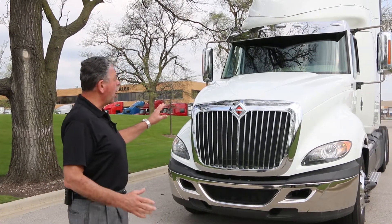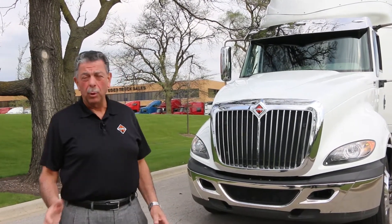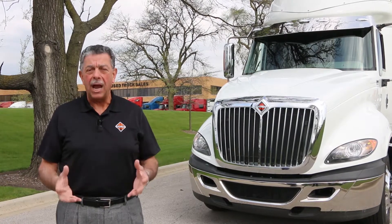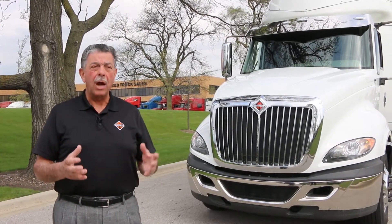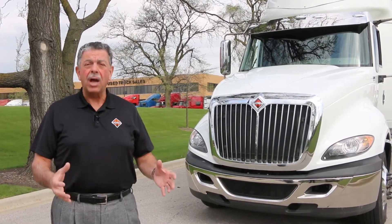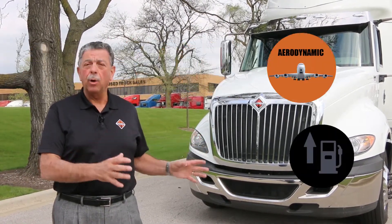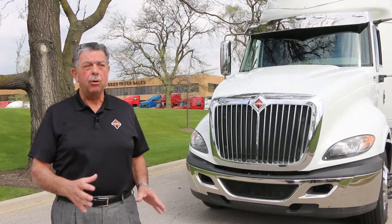First of all I'd like to talk about the aerodynamics and the fuel efficiency of this truck. When Navistar designed this truck we spent millions and millions of dollars making it the most aerodynamic highway tractor on the market at that time, and it still is the most fuel efficient aerodynamic unit that you will find on a used truck lot today.